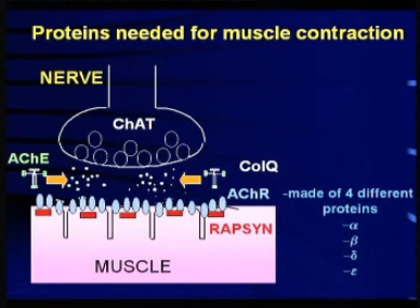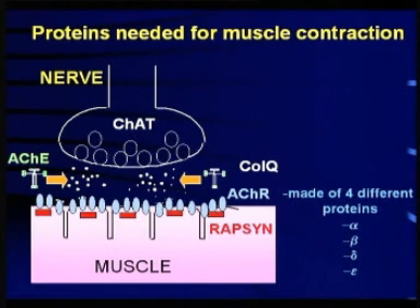All these clinical clues help us determine which gene is faulty, and this is important when deciding on treatment. In syndromes where not enough signal gets from the nerve to the muscle, we can boost the signal with drugs such as pyridostigmine and 3,4-DAP. In the slow channel congenital myasthenic syndrome, too much signal gets through, damaging the muscle; we can treat this with drugs that block the signal such as quinidine and fluoxetine.